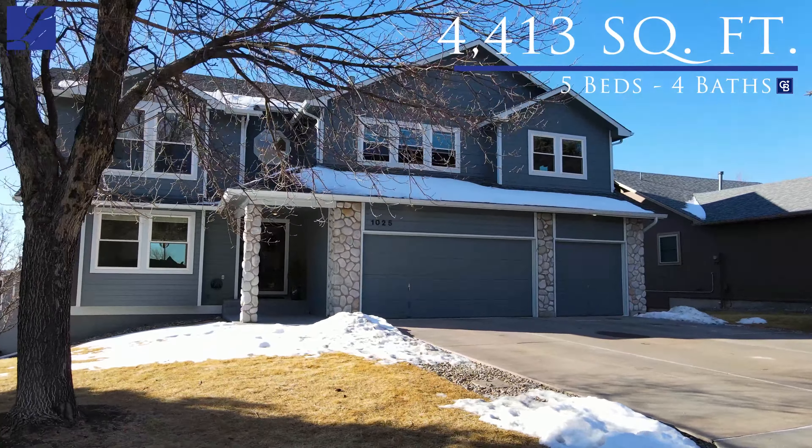This is a fantastic home located in the Rock Rimmon area on the northwest side of Colorado Springs, with some of the best hiking and biking in Colorado Springs right outside your back door. The home is over 4,400 square feet. You've got five bedrooms, four bathrooms. This is in the Eagles Nest subdivision, so the HOA does take care of all snow removal, trash removal, and your exterior landscaping as well.